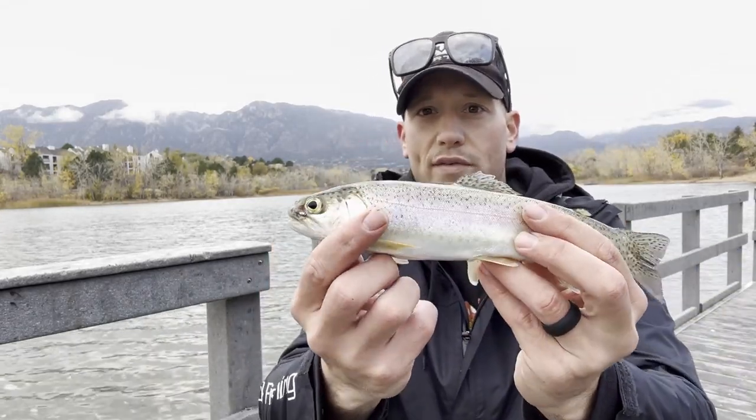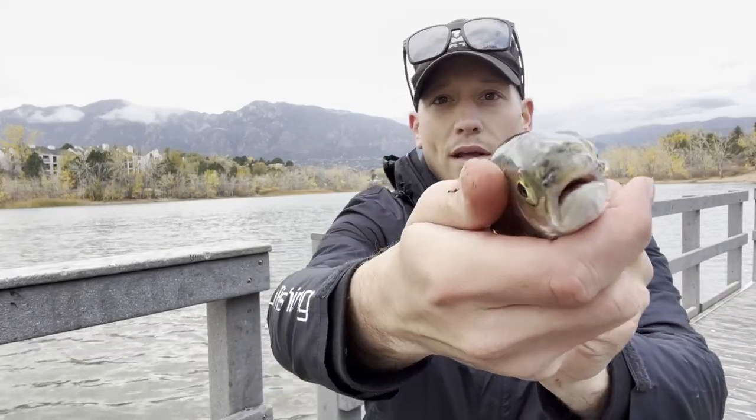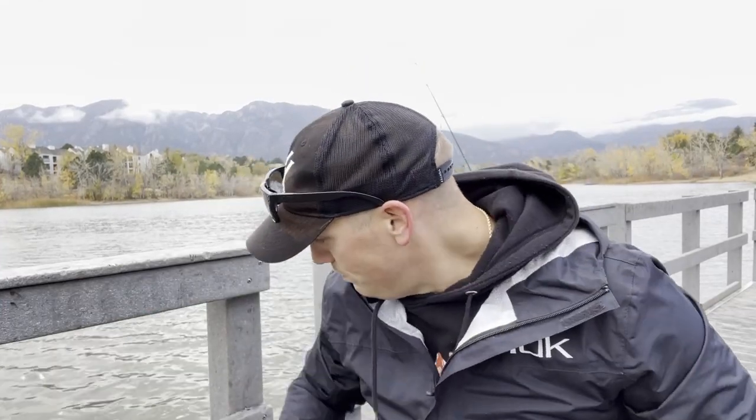If you have kids that you want to get into fishing who have never fished before, this is the perfect place to bring them. I guarantee they will get hooked. It's fun for the whole family — beginners and highly experienced people alike. You just can't go wrong with it.